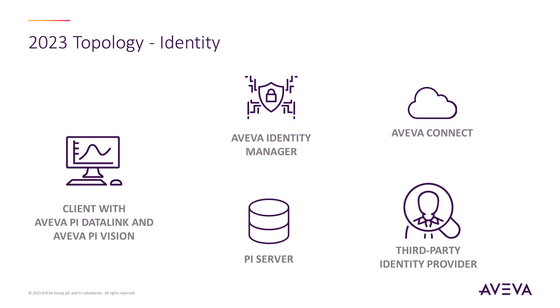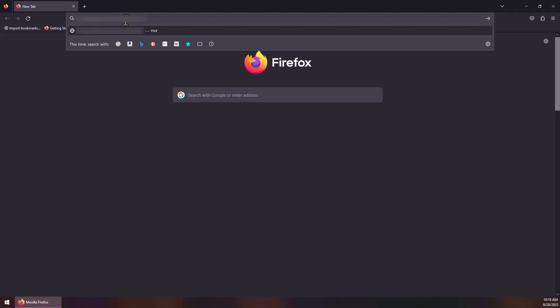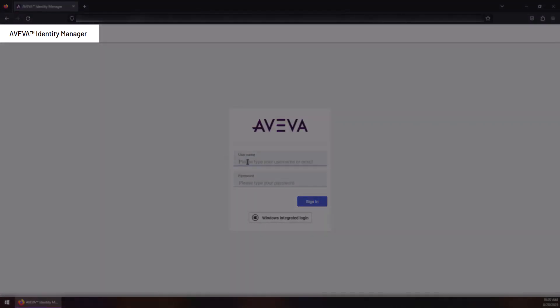Once upgraded and configured, the user experience is quite simple. To access PyVision, a user would go to the Aviva PyVision URL and be redirected to the Aviva Identity Manager.